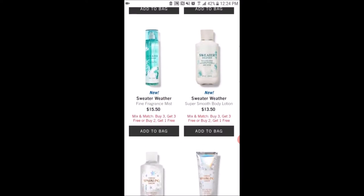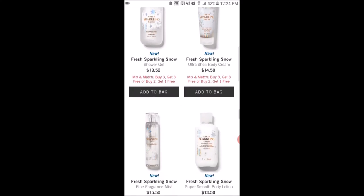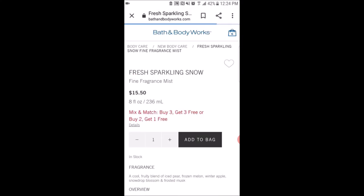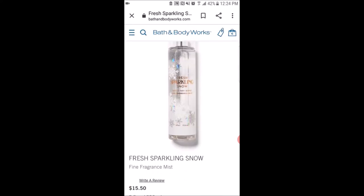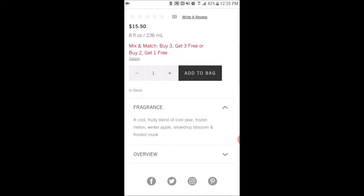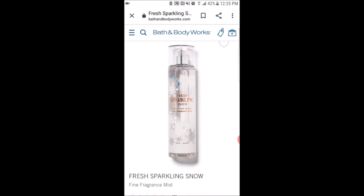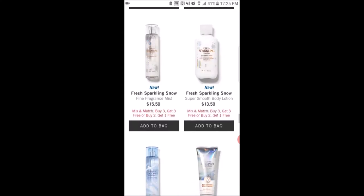They have Fresh Sparkling Snow — I'm actually getting this in the hand soap so I can get a feel for what the scent is, in case I want to get it in the body care. The scent notes are a cool fruity blend of iced pear, frozen melon, winter apple, snowdrop blossom, and frosted musk. I really like this packaging a lot — it would look really pretty in my collection, but I want to see what it smells like first.